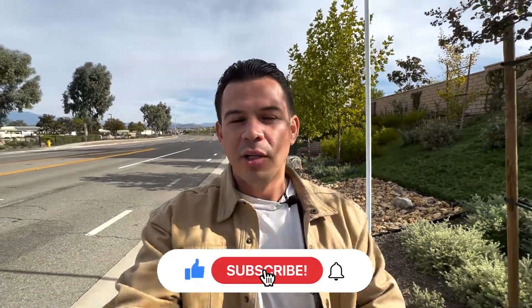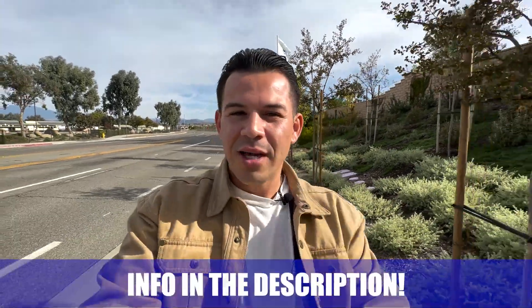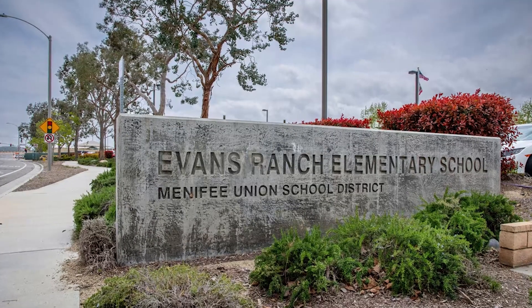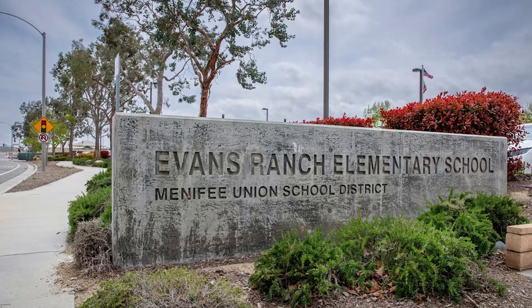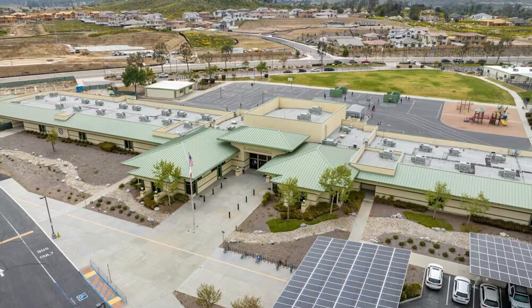Here we are touring Quartz Ranch. I'm right outside the community, right off La Pedra — it's more of an up-and-coming street that they've extended and it is getting a lot busier. Quartz Ranch does contribute to that because it is a big community. There's also Evans Elementary School right here, a really great school conveniently located next to this amazing community.